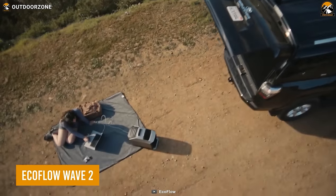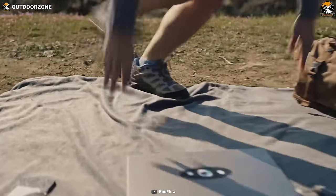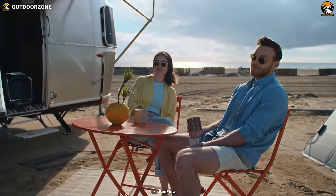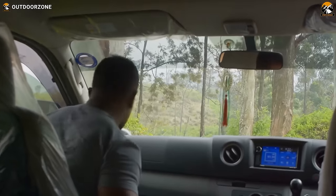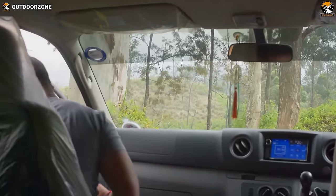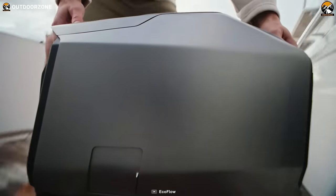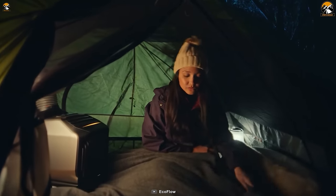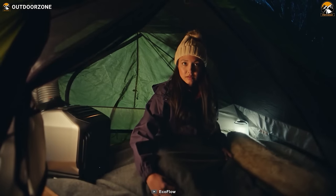This is the EcoFlow Wave 2, the next generation of portable AC for car campers. When you're out car camping, surrounded by breathtaking scenery, the summer heat is relentless, and keeping your car running just for the AC isn't an option. With its sleek and futuristic design, it's smaller than its predecessor, ensuring easy transportation and setup. Featuring simple controls, it offers the fastest cooling and heating capabilities, making it perfect for staying cool in the summer and warm in the winter.